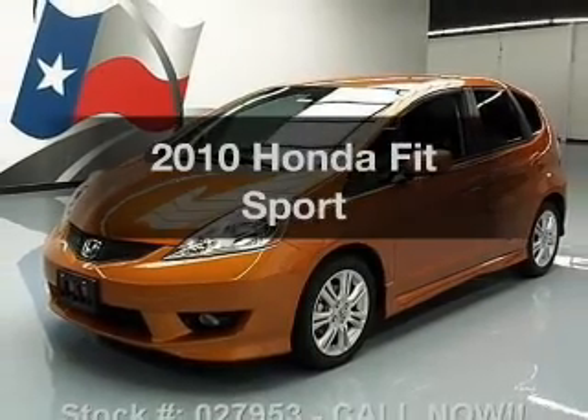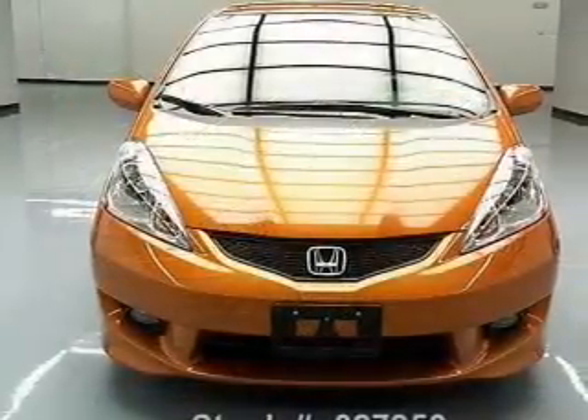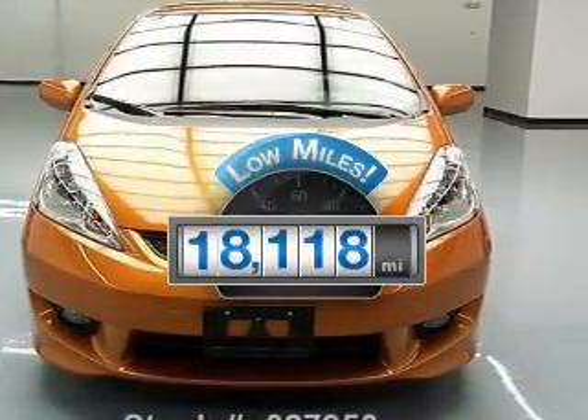Introducing the 2010 Honda Fit — everything you need under one roof with this great vehicle. Why worry about high mileage? Choosing a ride with lower mileage is the right choice for your busy life.